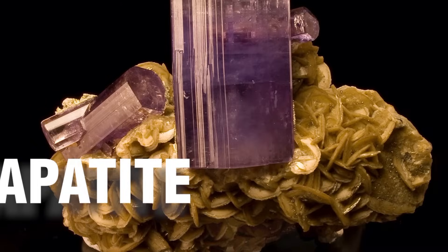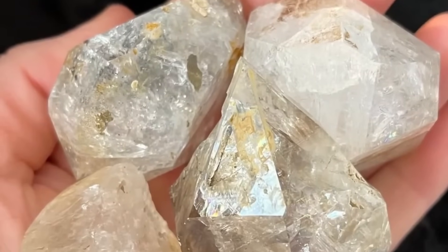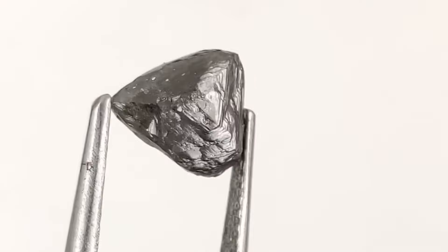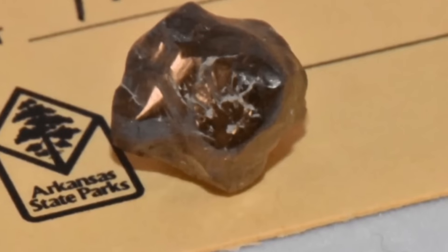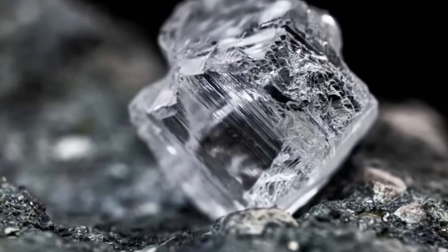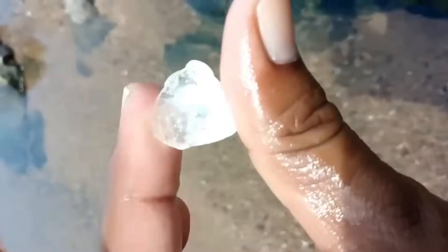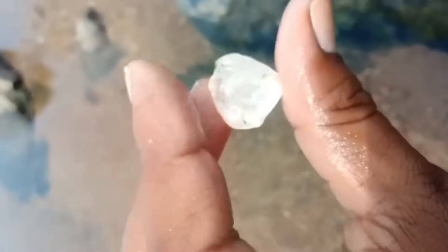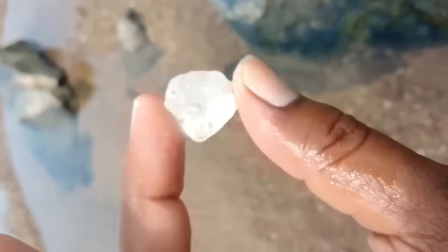Quartz, calcite, apatite, topaz — these are some of the imposters that trick even experienced hunters. They can have similar transparency or shapes, but here's how to tell. Hardness: diamonds rank 10 on the Mohs scale and can scratch glass, metal, and most other stones. Thermal conductivity: they disperse heat almost instantly, which is used in handheld diamond testers. Specific gravity: diamonds are denser than most other minerals and feel heavier in your hand. Shape: look for natural faces — triangular or square — on the surface, often forming an octahedron. If it shatters or scratches easily, it's not a diamond.